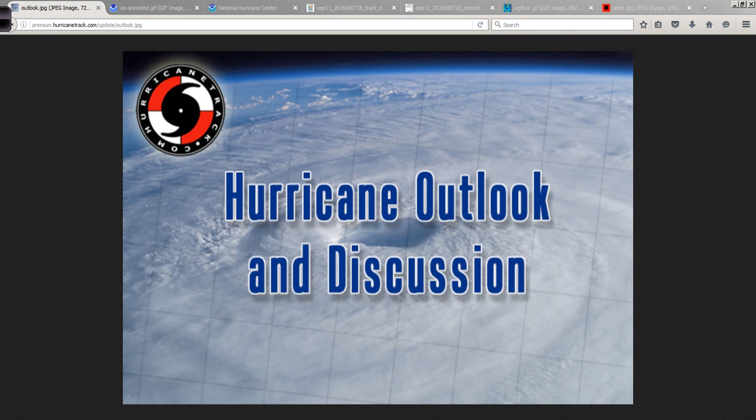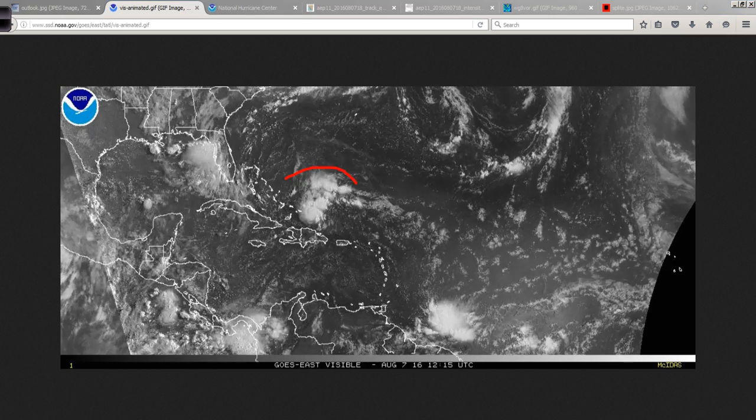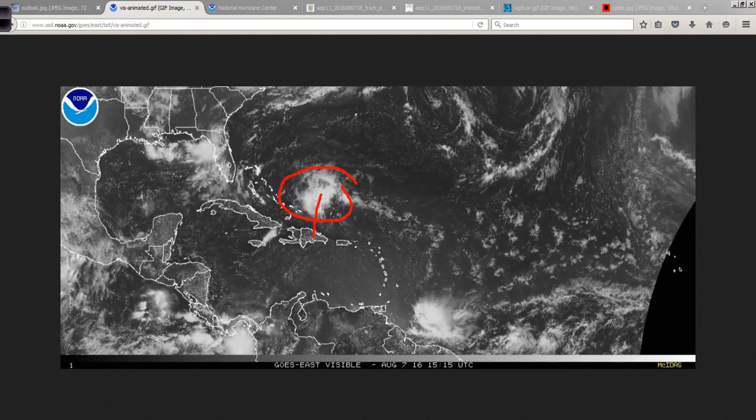Good afternoon, Mark Suddoth, HurricaneTrack.com here with your Hurricane Outlook and Discussion for Sunday, August 7th, 2016. In the Atlantic Basin this afternoon, there's an interesting area of cloudiness, showers and thunderstorms north of Hispaniola.